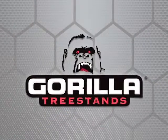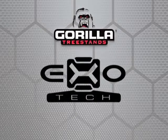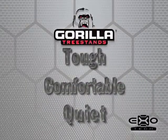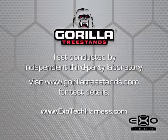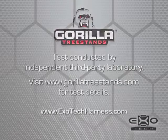It's a simple fact — the most effective safety harness is the one that's being used, and used correctly. Quiet comfort you can count on, every hour, every hunt. It's Gorilla. For more information on the Gorilla Exotec Harness, visit ExotecHarness.com.